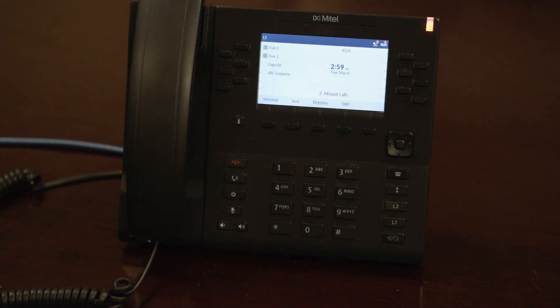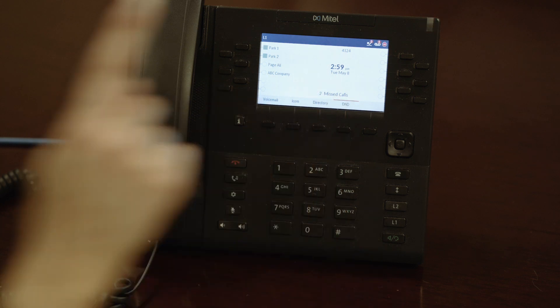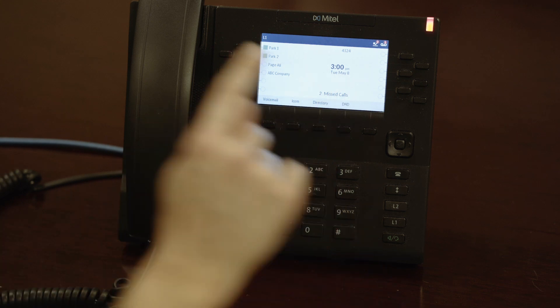The Do Not Disturb feature allows you to send all incoming calls straight to voicemail. To turn this on, tap the DND soft key. When Do Not Disturb is on, all incoming calls to your extension or phone number will go directly to your voicemail. You may still make outbound calls normally. To turn this feature off, tap the DND soft key again.